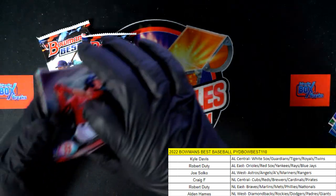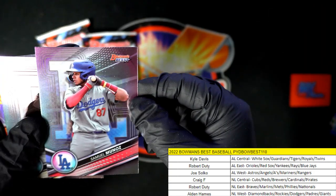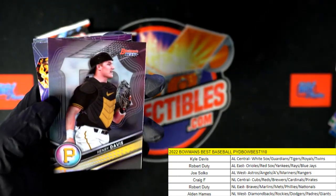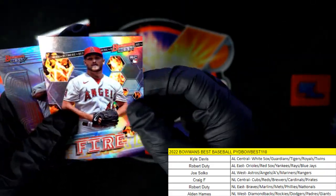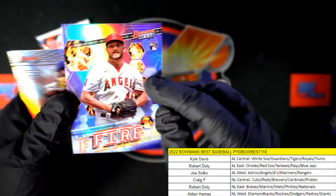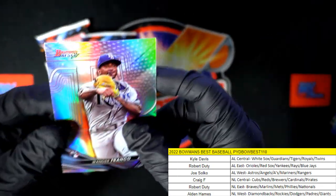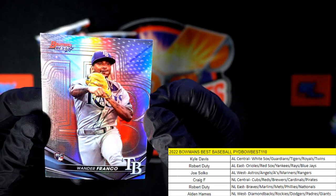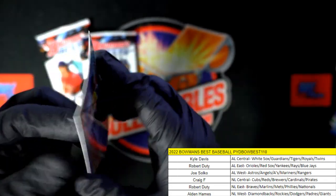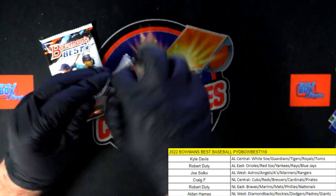With three packs to go, we'll see. Red Sox, Dodgers. And there's an Angels fire rookie card — Reed Detmers right there — Joe S, coming out to you with the American League West. And oh, there's a nice Wander Franco right here — AL East, Robert D — that's a great one, man, coming out to you, Robert D. Two packs left.